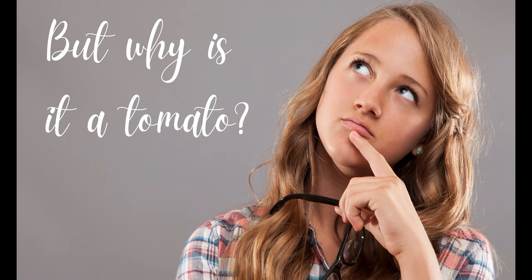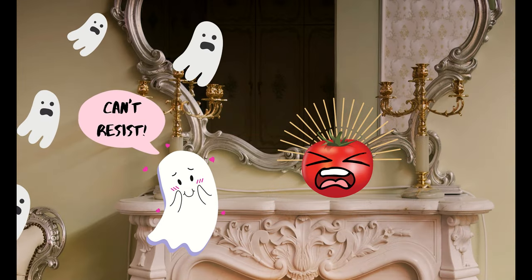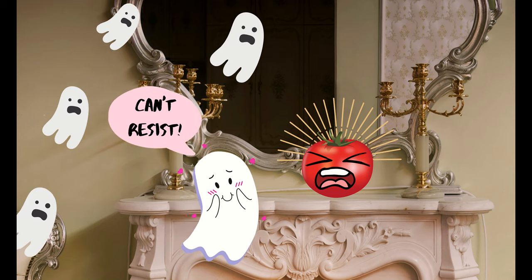But why is it a tomato? Rumor has it that tomatoes used to be displayed in the home in order to soak up evil spirits, like a ghost trap — maybe because for the longest time, tomatoes were believed to be poisonous, and evil spirits like poison.